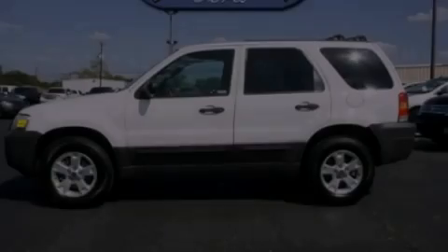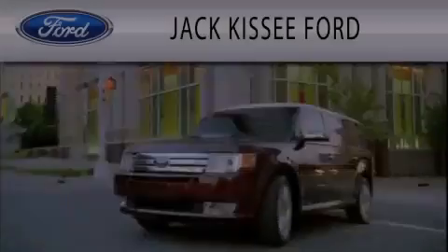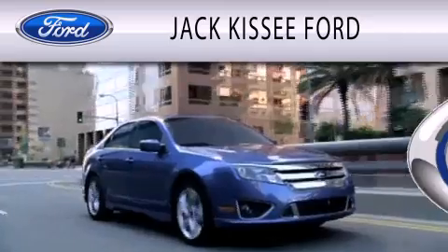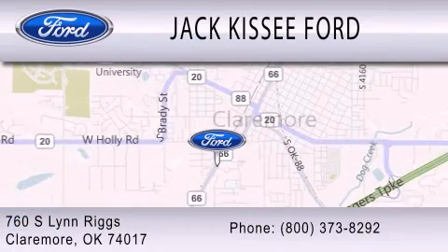Call or visit us right now and arrange your test drive today. Jack Kissy Ford is dedicated to doing everything possible to ensure that the experience you have selecting your vehicle is as pleasant as possible. We are located at 760 Southland Rigs in Claremore.